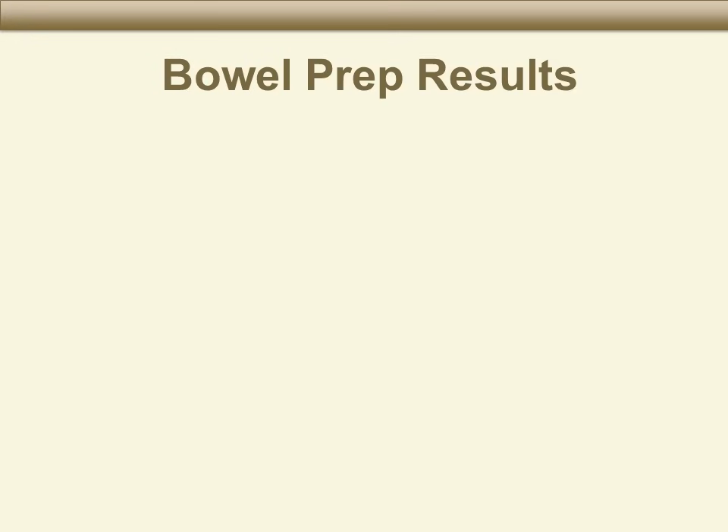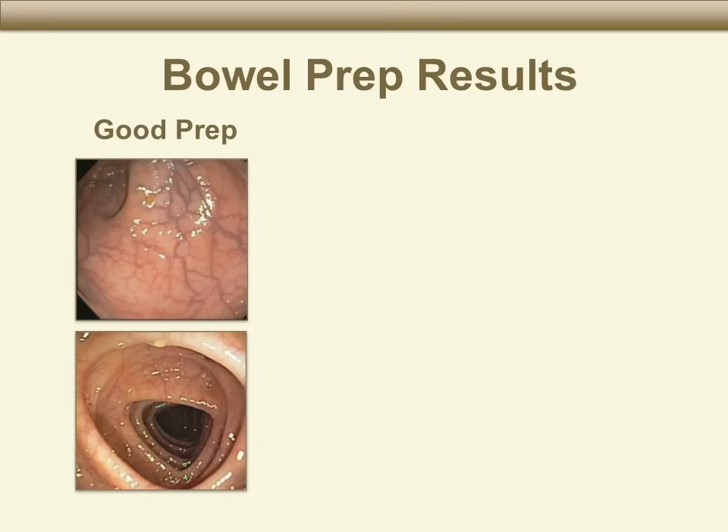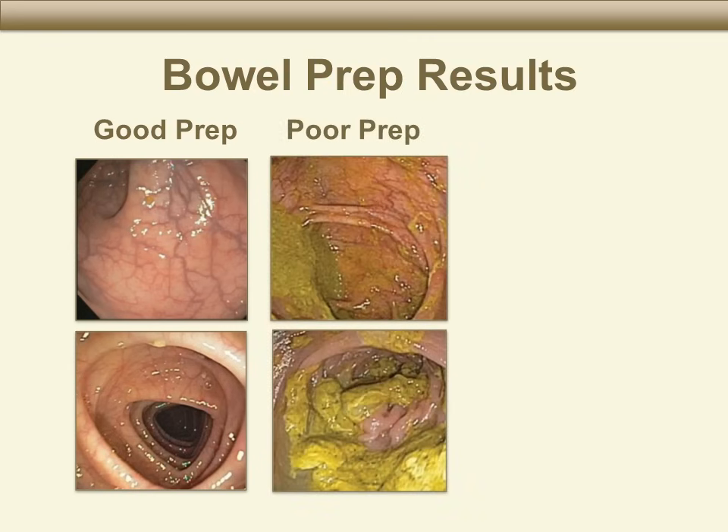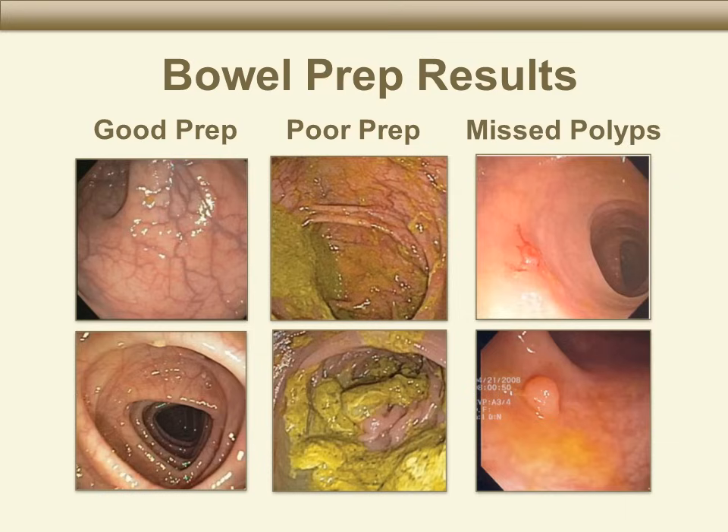The point of the bowel preparation is to clean the colon so that we can see it clearly. On the left is what we see during a colonoscopy when there has been good bowel preparation — we can easily see any problems in the colon. The middle pictures show a bad bowel preparation, where stool inside the colon may be hiding colon polyps or colon cancer. The slides on the right show how some colon polyps or colon cancer can be very small, making them hard or impossible to see if bowel preparation is poor.